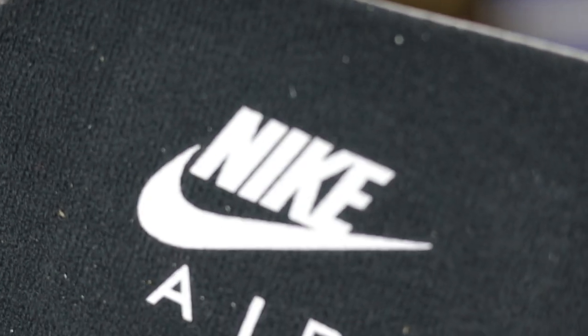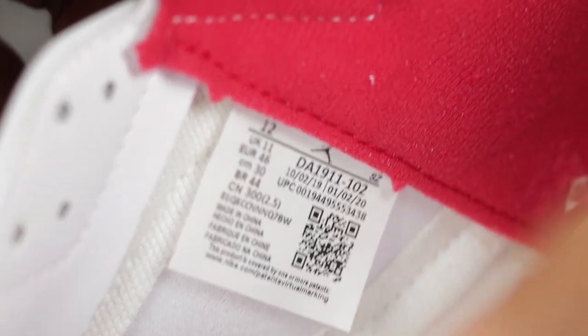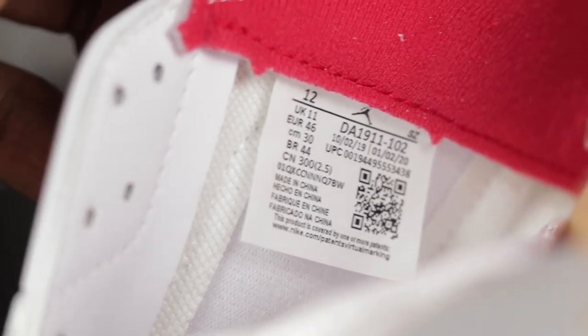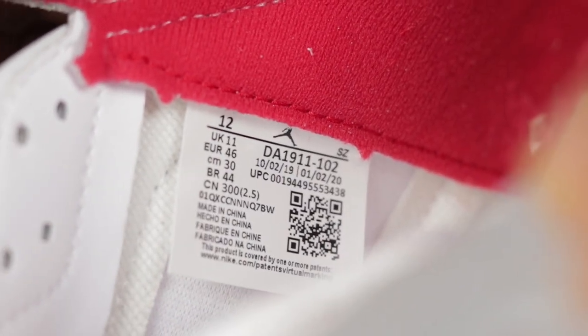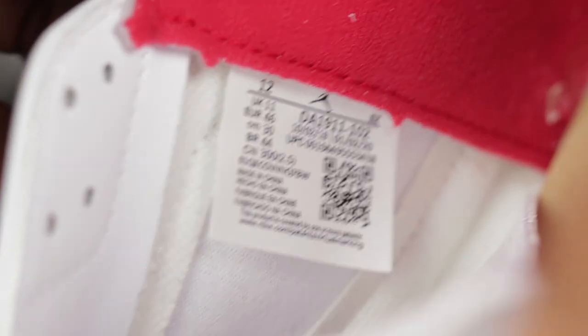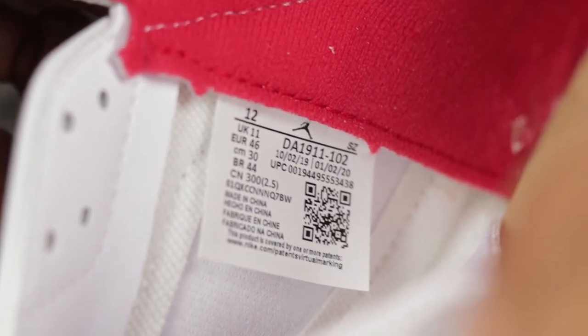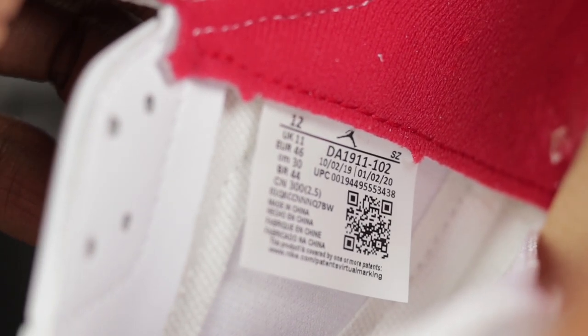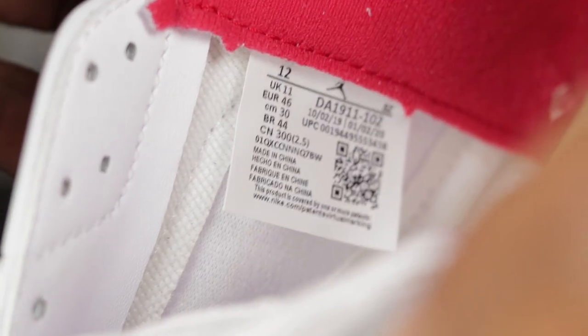This is what you'll see when you take the insole out — you'll see the serial number, black threading, and it's going to be taped down. Here's a quick look at the sizing tag. My production dates are October 2nd, 2019 to January 2nd, 2020. This is what your sizing tag should look like — I'll leave it up for a couple of seconds so you can study it.